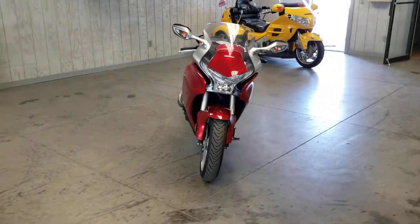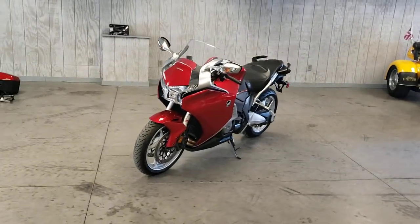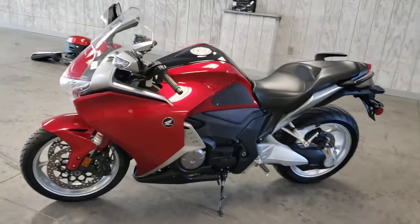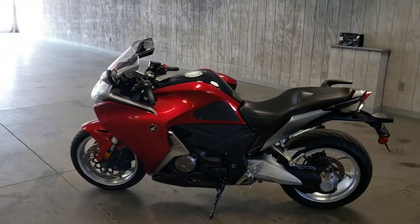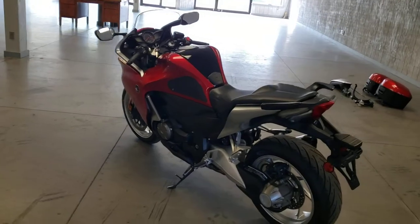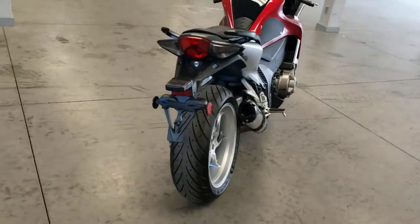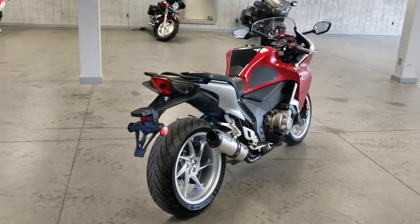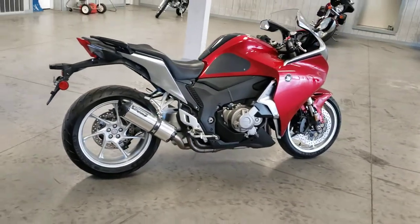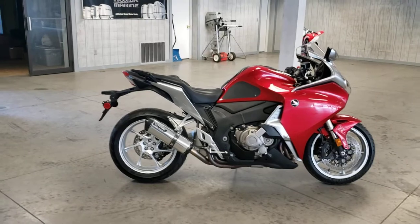We just recently took this in. This is Honda's dual-clutch transmission model, which is their automatic transmission. The dual-clutch model does have an option to switch between automatic and manual modes, and I'll show you how that is done here in a few moments. The bike is a 2010, and it only has 11,480 miles on it. It is in absolutely beautiful condition, as you can see.